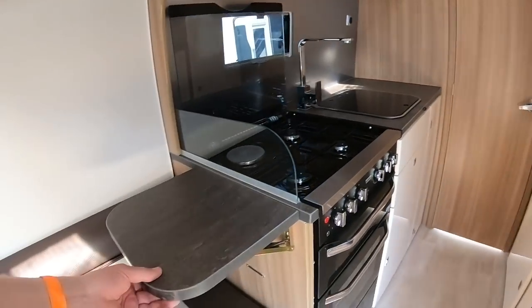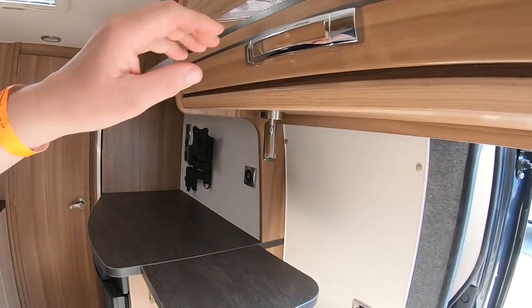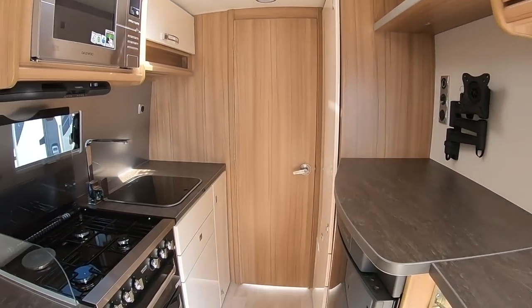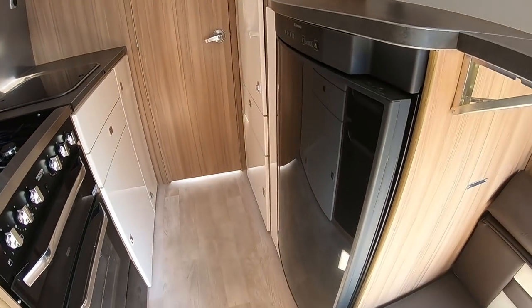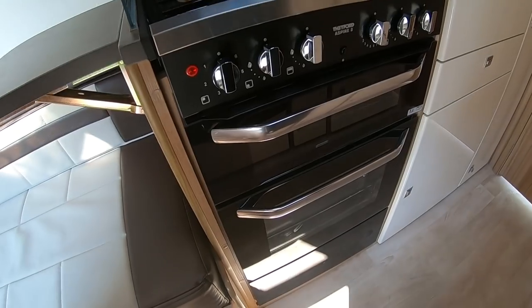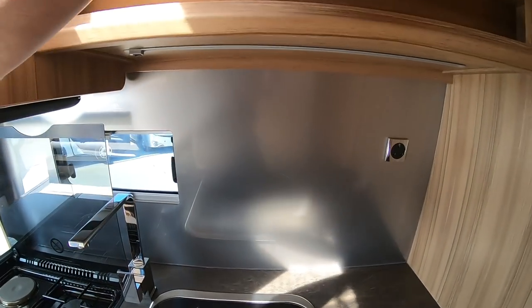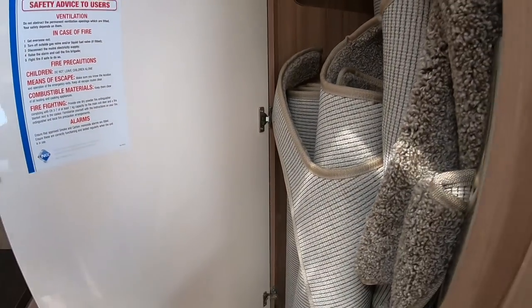Work surface — big lockers. These are motorhome-size lockers here. Very nice finish on them. It seems like a reasonable-size fridge in a camper van but it seems like a small fridge in a motorhome. Electric hot plate, grill and oven. Decent sink. Cupboards. This must be a hanging space.